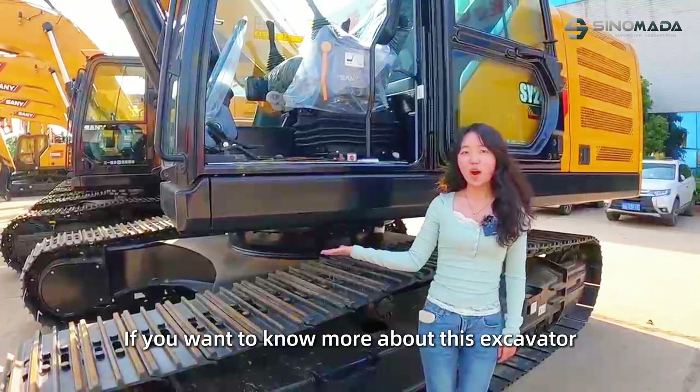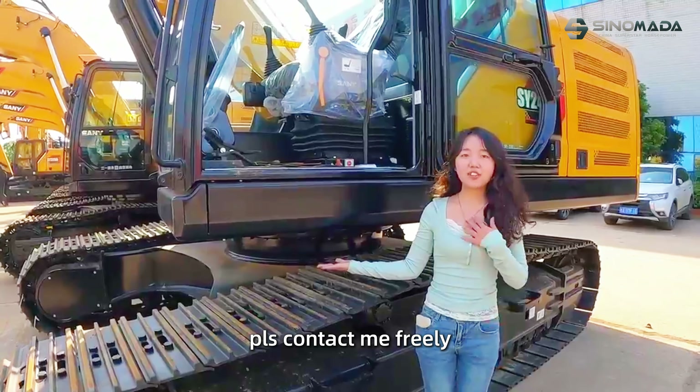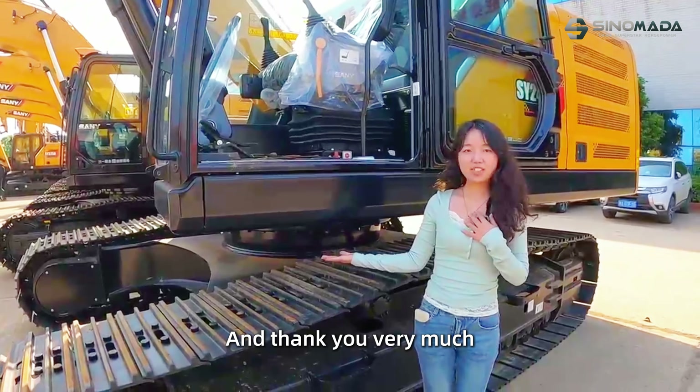If you want to know more about this excavator, please feel free to contact me. Thank you very much. See you next time.